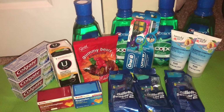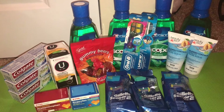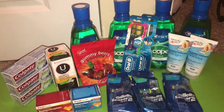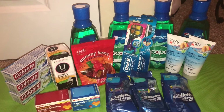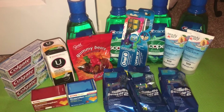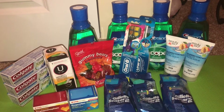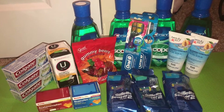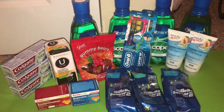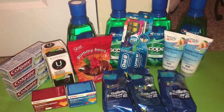Hi guys, welcome back to my channel. Today I'm going to be sharing some deals from CVS that you could do this week. If you received the July P&G insert in your Sunday paper, these are going to be great deals for you. Some of them are going to be moneymakers — the razors I got for free, and the Crest and toothbrushes are going to be moneymakers if you've got those extra coupons. I also wanted to share some of the freebies available in our CVS app if you're loading those to your cards every day.